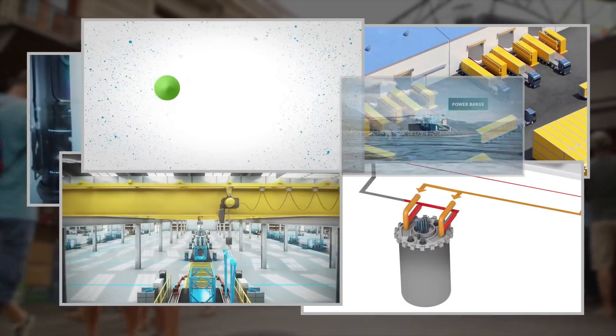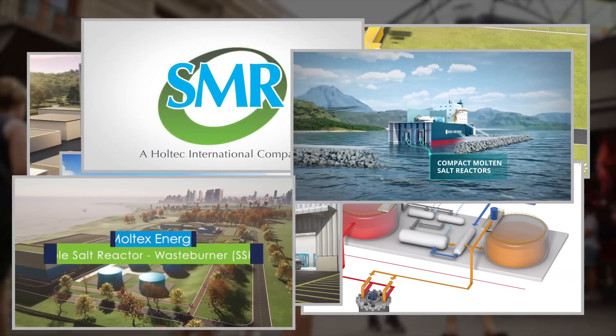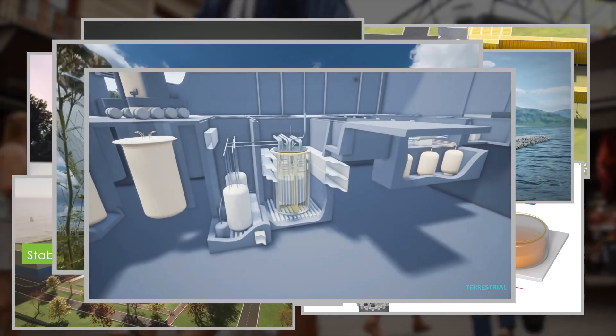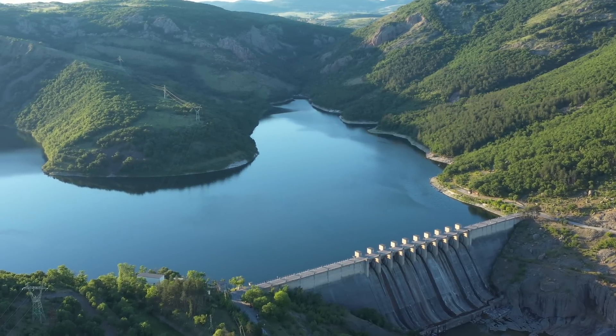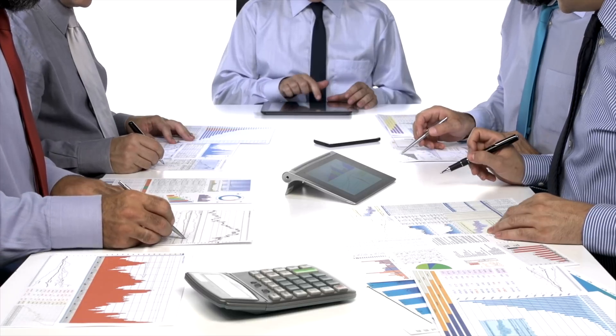The market for small nuclear reactors has become crowded. Over 80 different designs are available, ranging from water-cooled reactors to molten salt reactors and everything in between. Renewed pushes for carbon-free energy and reliable electricity have increased interest and competition to the point that governments and utilities are really spoiled for choice.